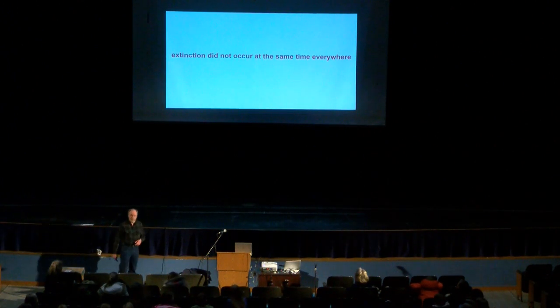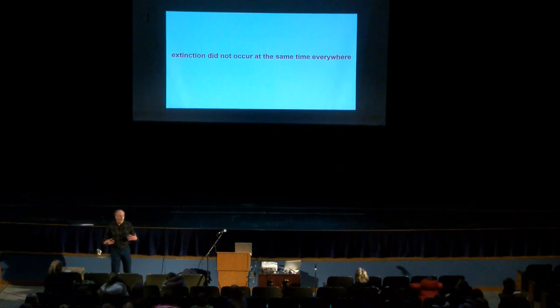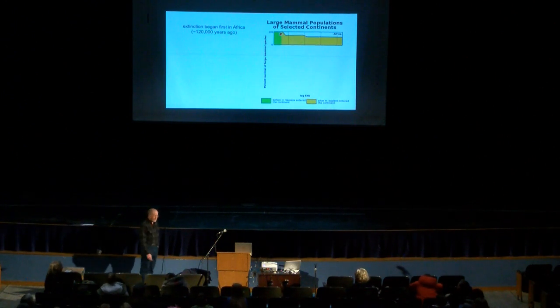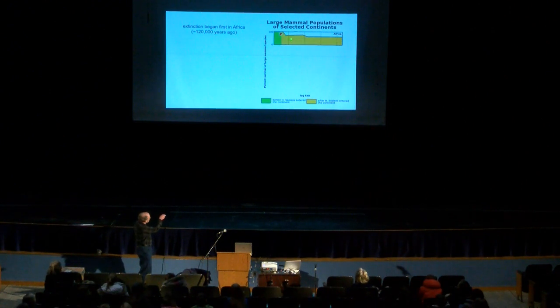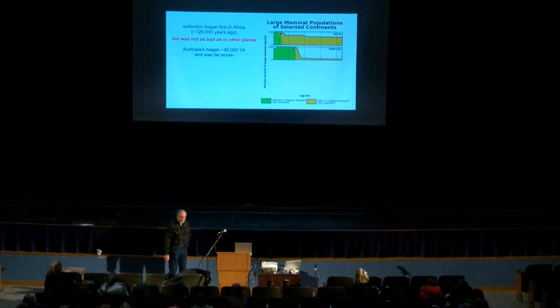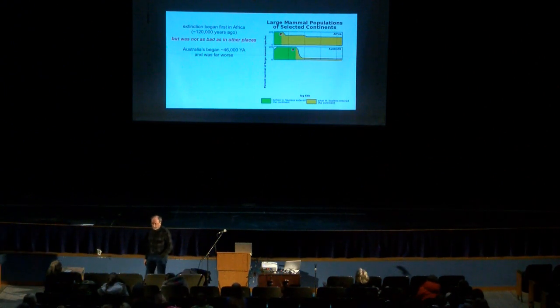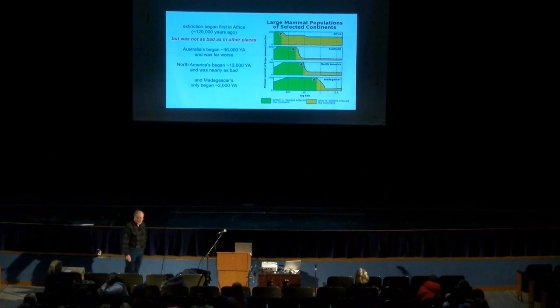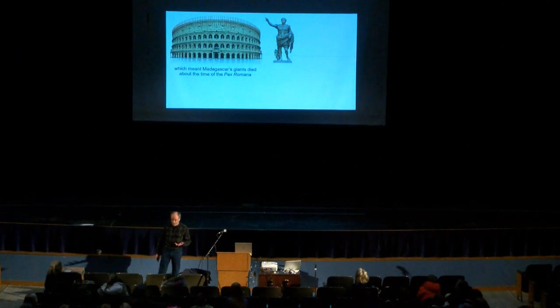This extinction didn't occur at the same time everywhere, which is also different from other mass extinctions that were global events hitting every continent at roughly the same time. It first began in Africa about 120,000 years ago, but it wasn't all that bad. When you get to Australia it hit really hard, losing most of the big animals. In North America, it's only 13,000 years ago. Madagascar only began about 2,000 years ago — meaning the mass extinction of all Madagascar's big animals occurred at the same time that Augustus Caesar was ruling the Roman Empire.